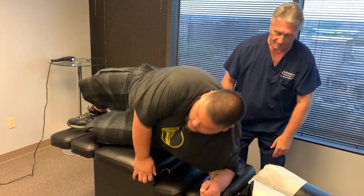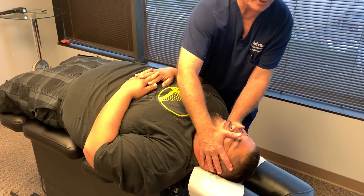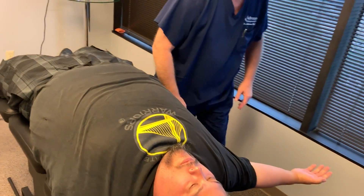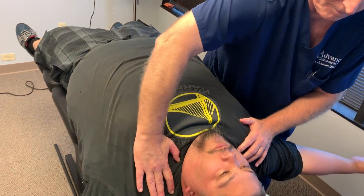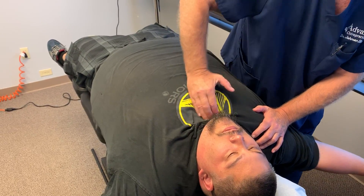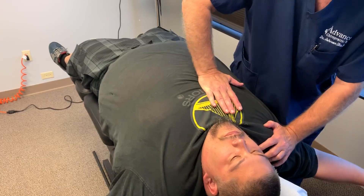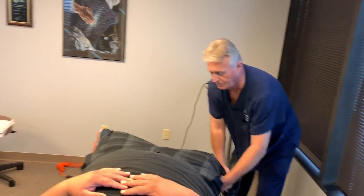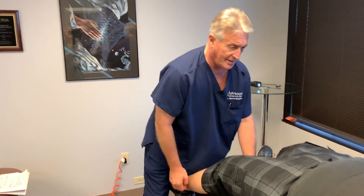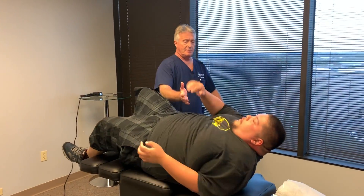I adjust everybody's AC joints, their sternoclavicular joints, their interior costo-sternal joints, posterior costo-vertebral joints — I'm getting all that. And then I do this one because I'm hooking it at the ankle, so I get movement really from the ankle all the way through the knee, up into the hip, into the lower back. Did you feel that all the way up, Derek? Let me help you up sideways.